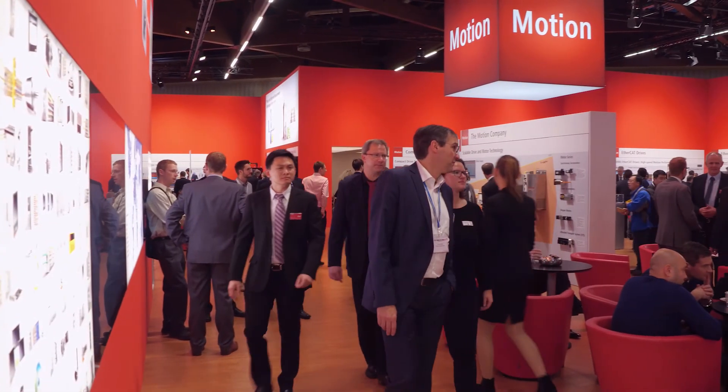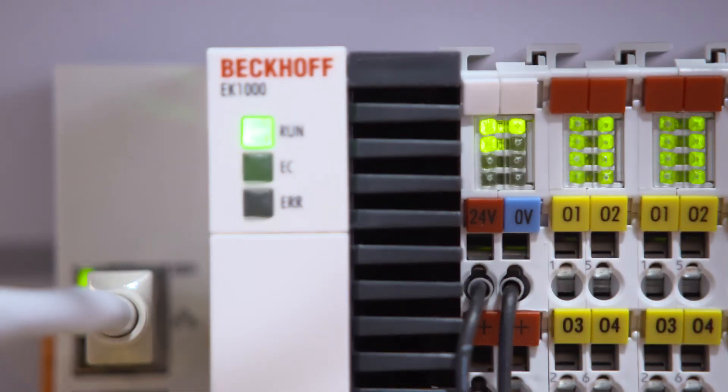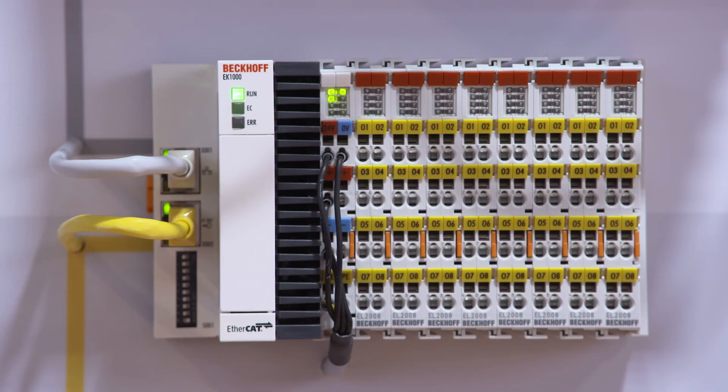Tomorrow, on the third day of SPS IPC Drives, Bekoff Trade Show TV covers the new performance level in the generation of ultra-compact industrial PCs and the new EtherCAT coupler for TCN networks.